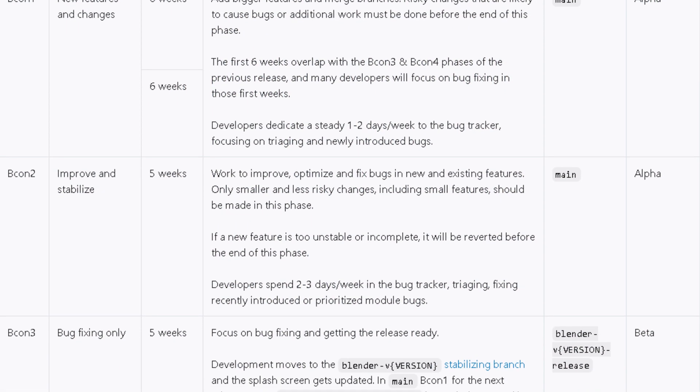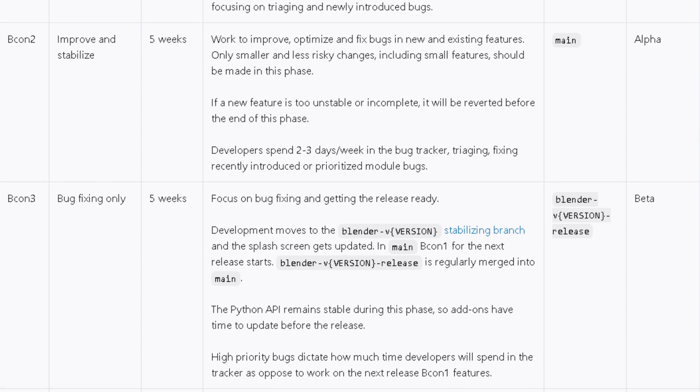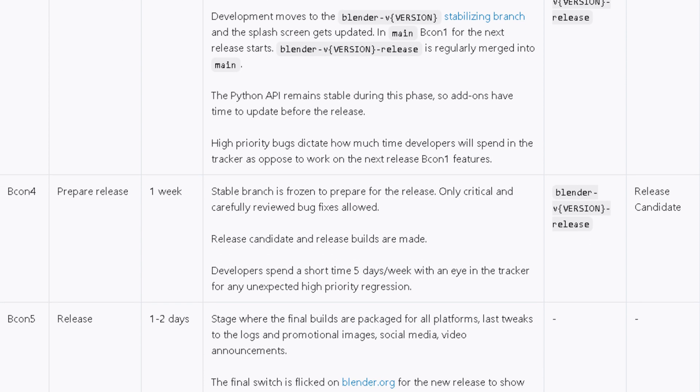This new schedule will allow more time for the Beta 1 phase, which is the phase where Blender has the most significant challenges and new features. It will also expand the Beta 2 phase, which is the improved and stabilized phase.